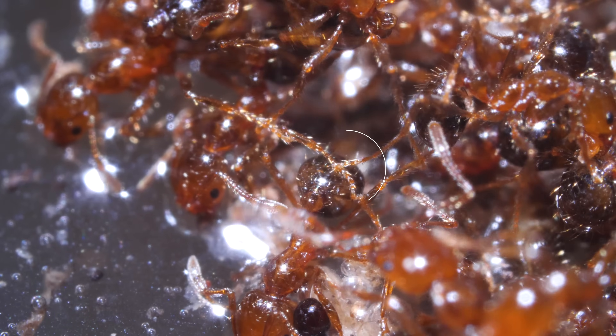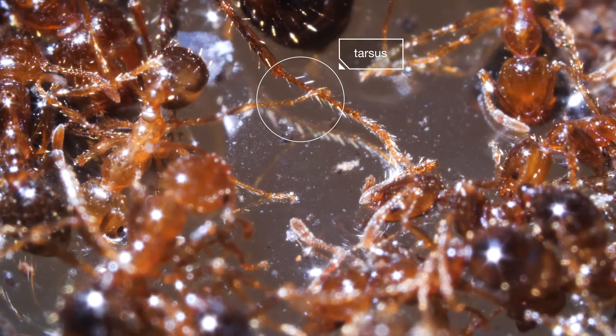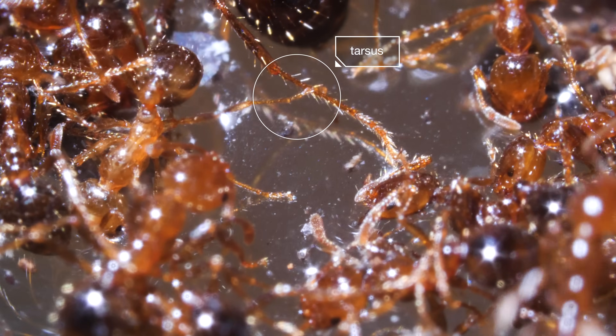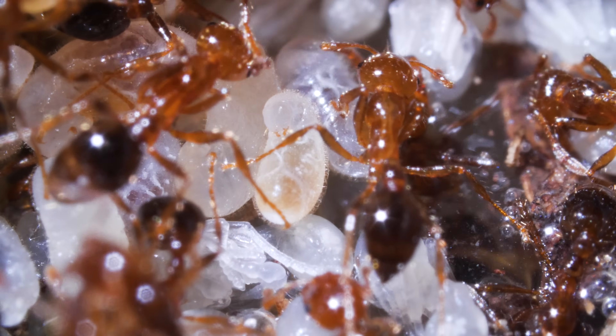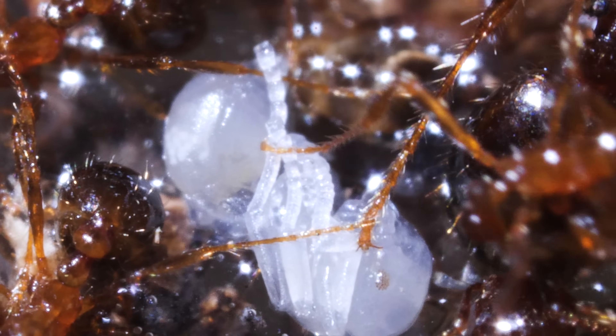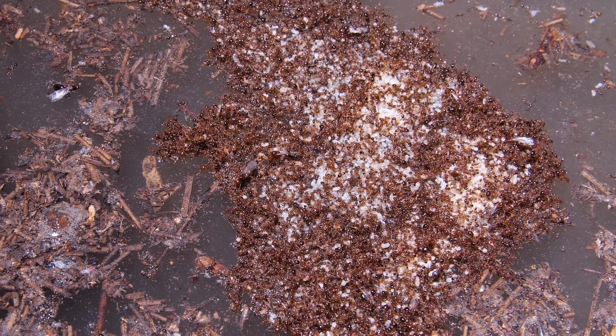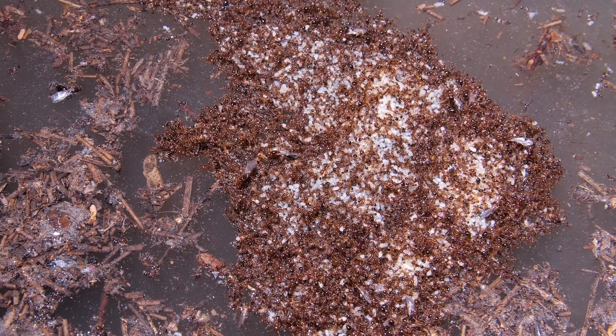Workers grab onto each other by the tips of their legs, called tarsi. Some of them hold onto the larvae too and lock legs — like ant scaffolding. And then they're ready to set sail, wherever the water may take them.